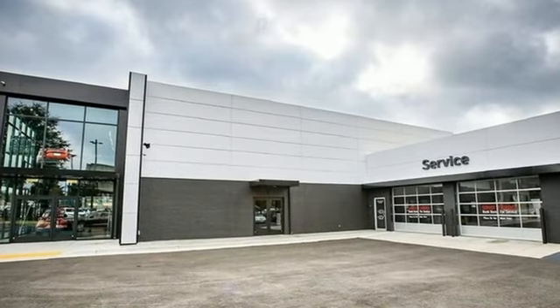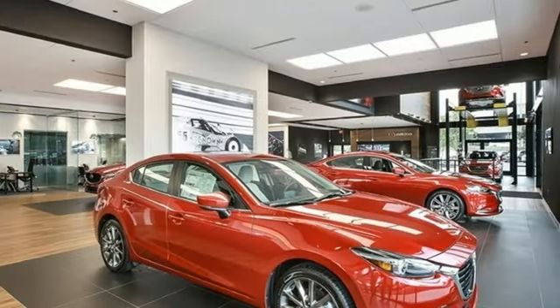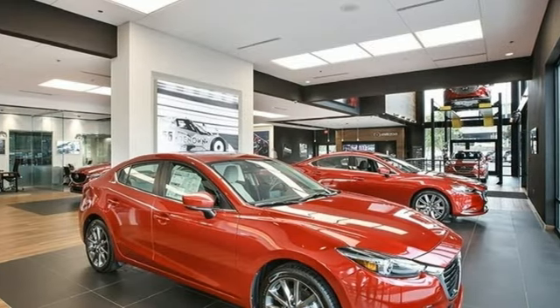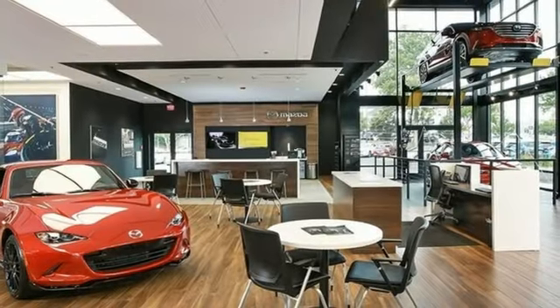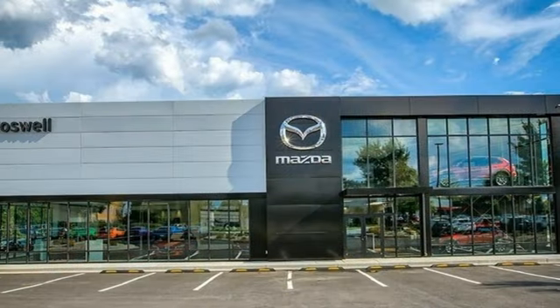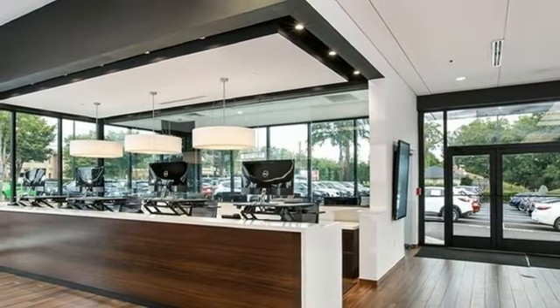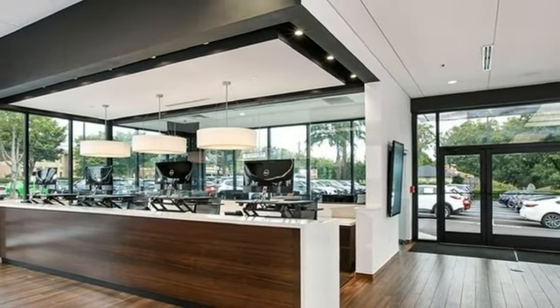Inline four-cylinder engine, front heated leather bucket seats, streaming audio, configurable instrument gauges, dual-zone climate control, Wi-Fi hotspot, external memory control, express open and close sliding and tilting sunroof, smart device remote engine start, and automatic transmission.